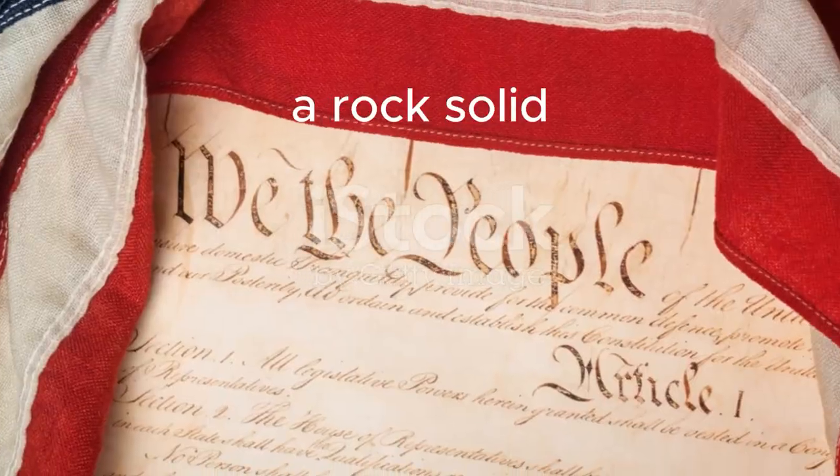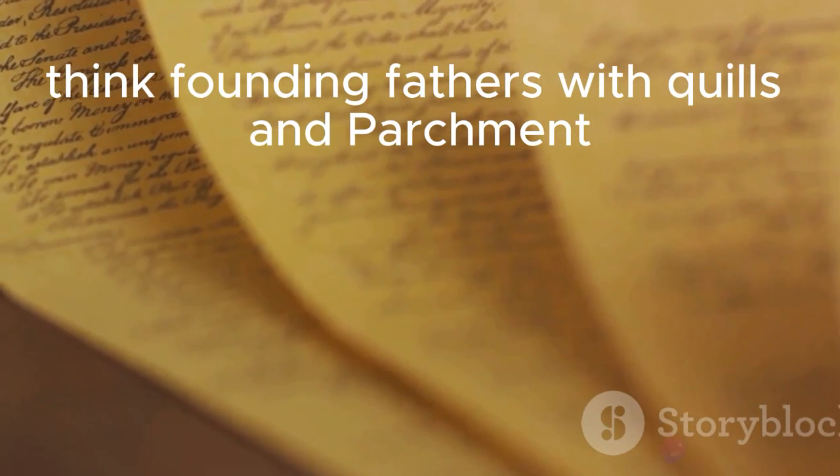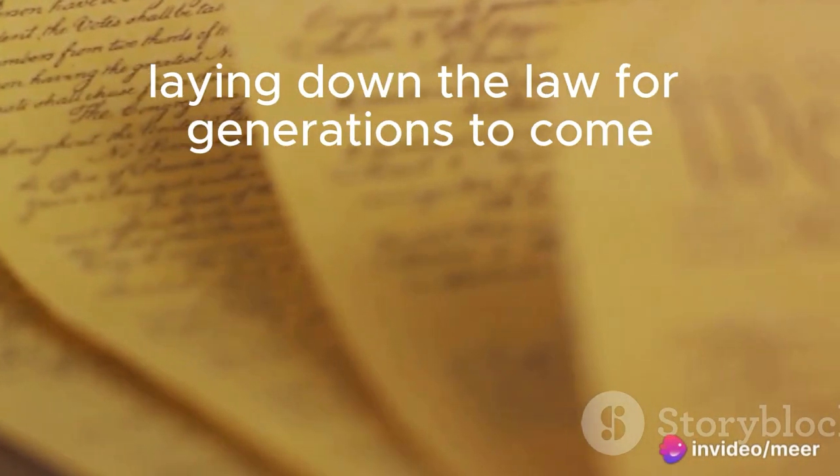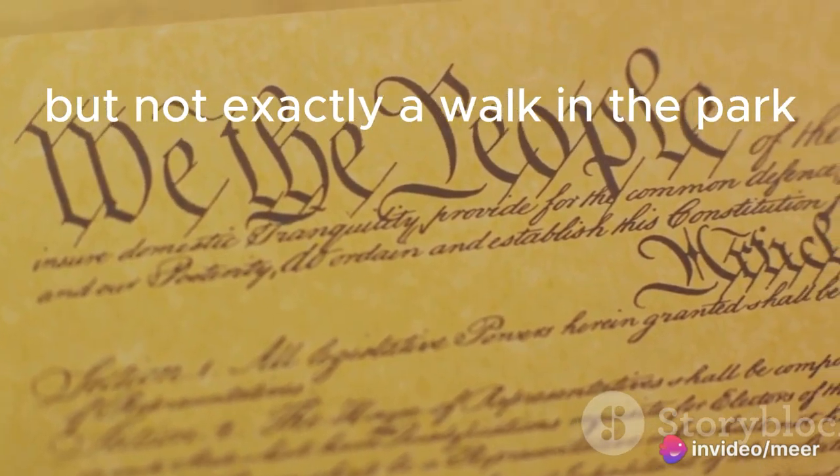A rock-solid, written document outlining the rules of the game. Think founding fathers with quills and parchment laying down the law for generations to come. Amendments are possible, but not exactly a walk in the park.